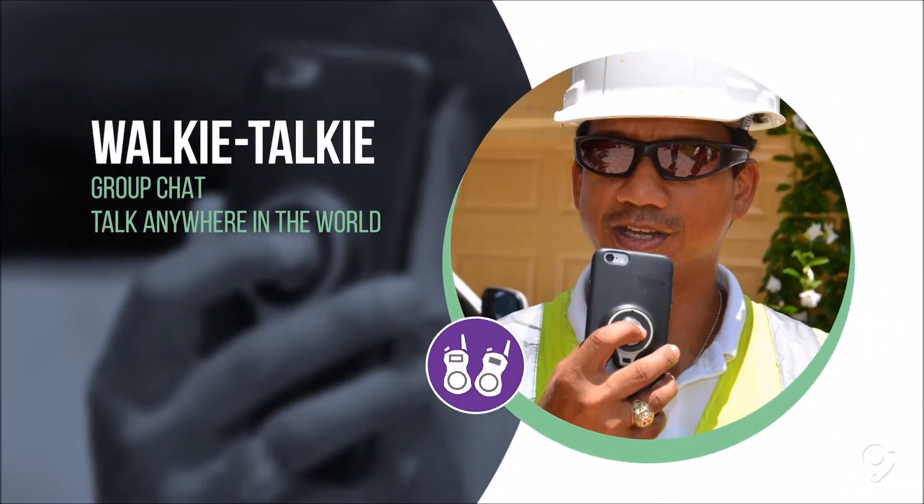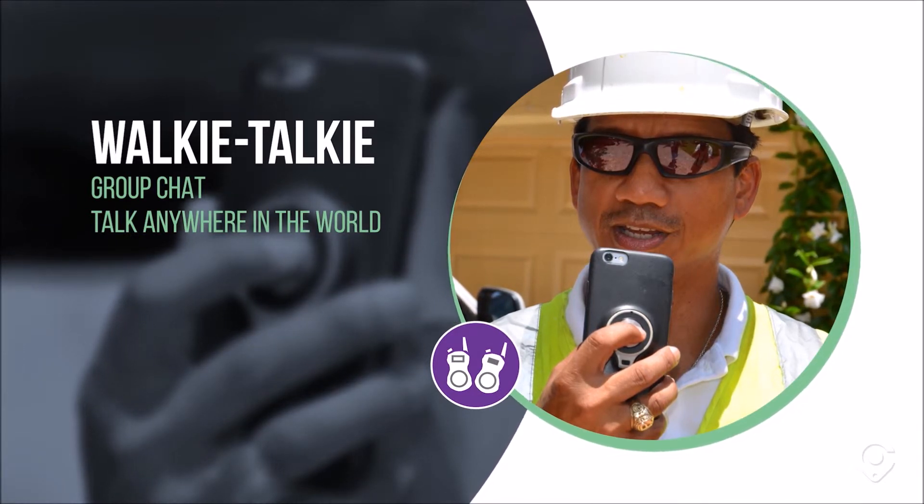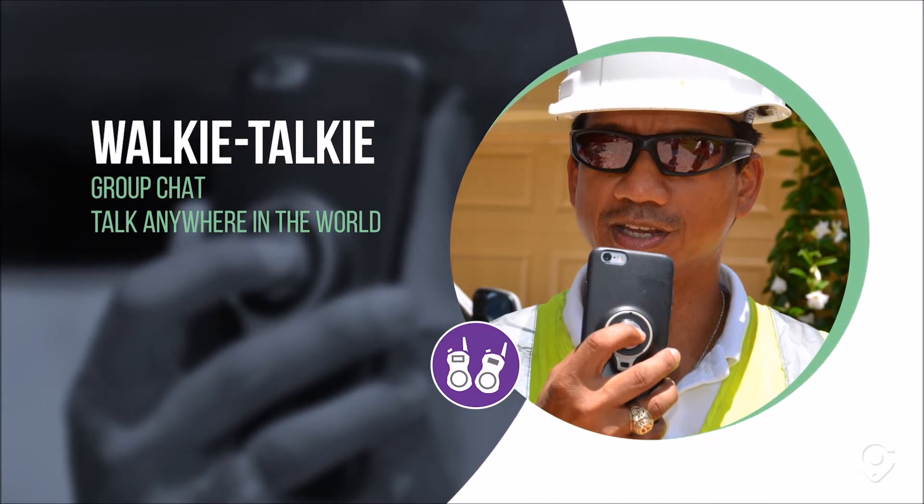Walkie Talkie: Clicky gives you access to a walkie talkie style group chat functionality that lets you talk to one person or all your friends simultaneously, anywhere in the world.